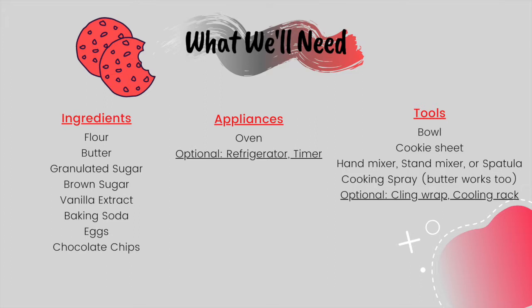For appliances, you'll need an oven, and optionally a refrigerator and a timer. The refrigerator would be to chill your dough.